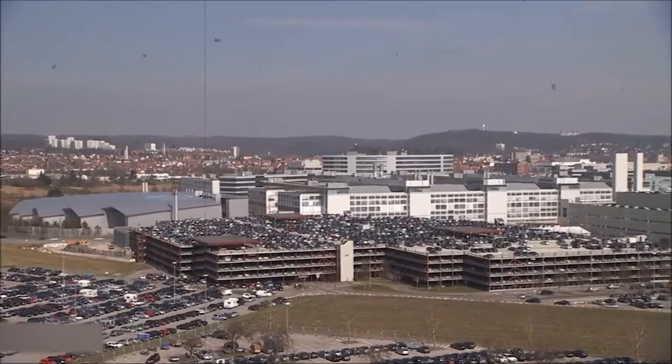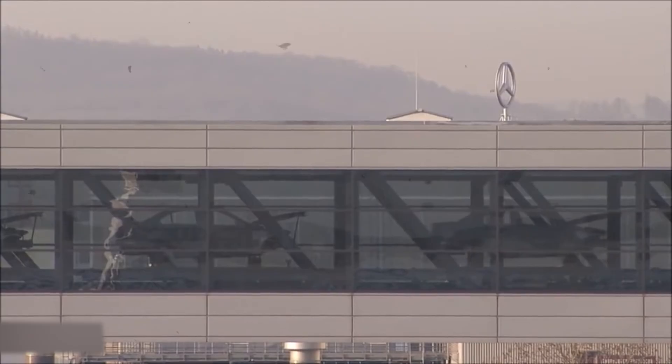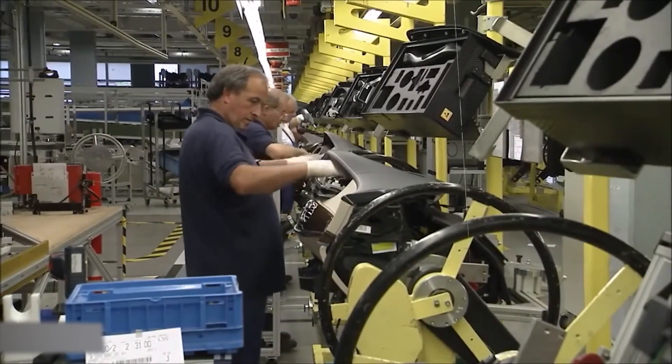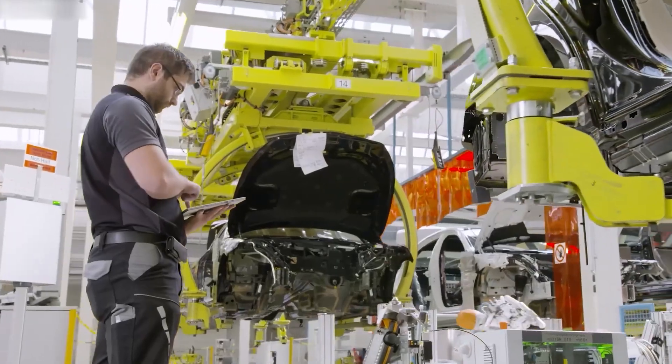Covering 220,000 square meters — about 30 fully-sized soccer fields — it was built over 2.5 years at 730 million euros. Just imagine a factory built for the future today. Inside, 2,000 skilled humans work side-by-side with dozens of robots and hundreds of driverless transport vehicles called FTFs.